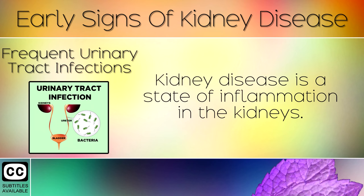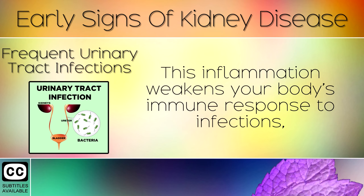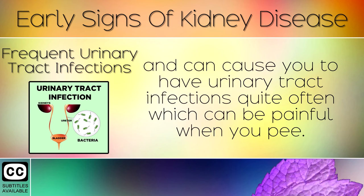Sign 9: Frequent Urinary Tract Infections. Kidney disease is a state of inflammation in the kidneys. This inflammation weakens your body's immune response to infections and can cause you to have urinary tract infections quite often, which can be painful when you pee.